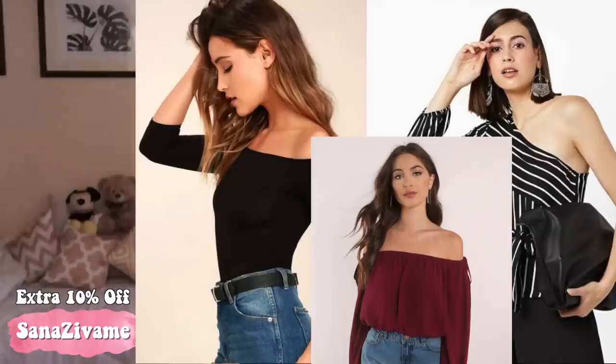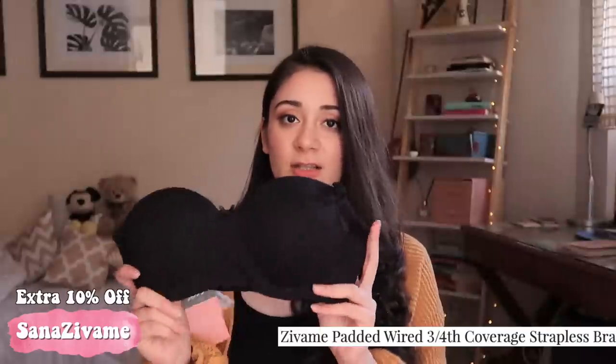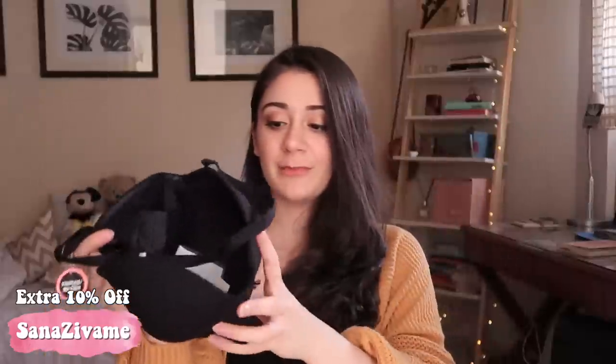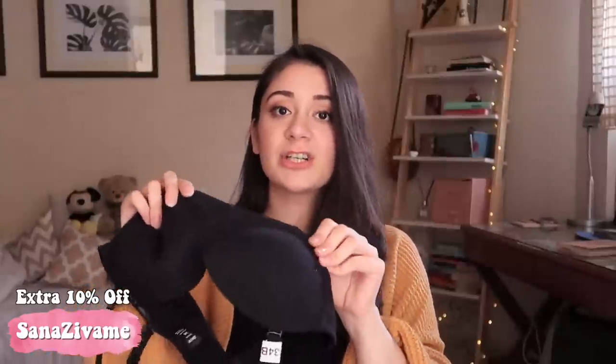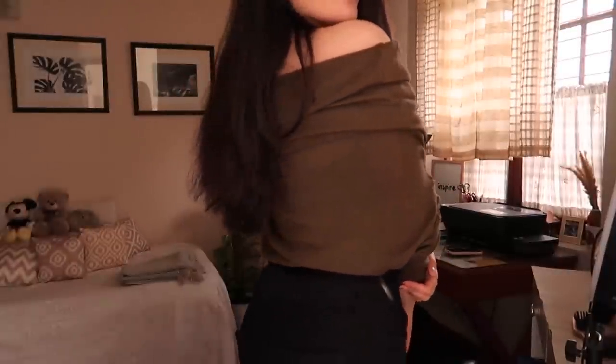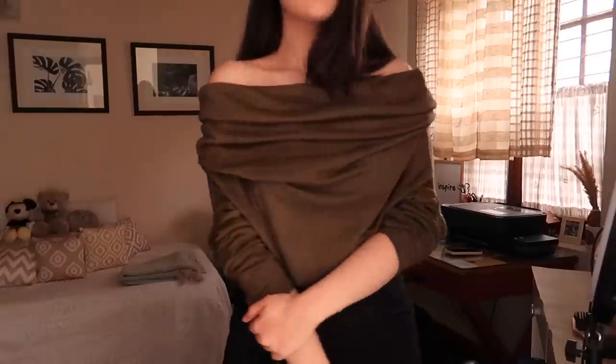For strapless tops, I touched on this in the basics video, but let's revisit it. This is a strapless bra — you just take out the hooks to remove the straps. The bottom part is really sturdy, so it keeps the bra exactly where it's supposed to be, letting you wear any off-shoulder top you want. It's padded, wired, and offers three-quarter coverage — good support, nice shape, and extremely comfortable.